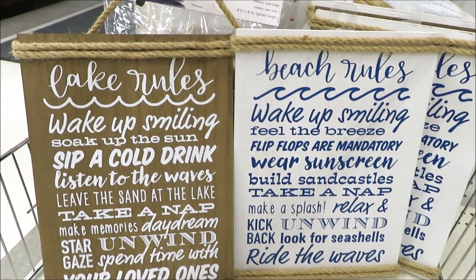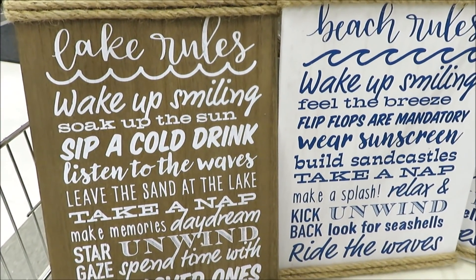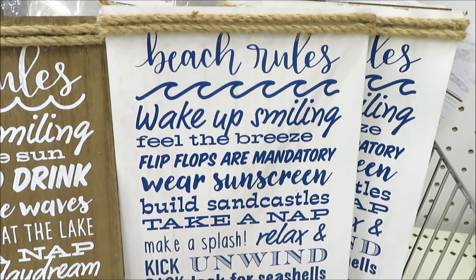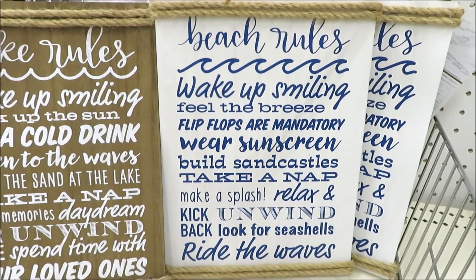They also have two different versions of this sign: one in 'Lake Rules' on a natural wood background and the other in 'Beach Rules' on a white background.